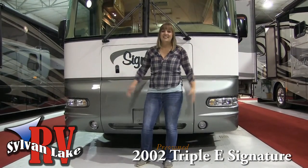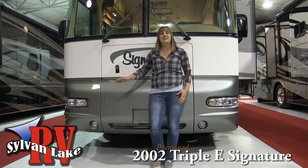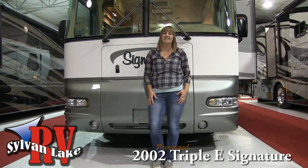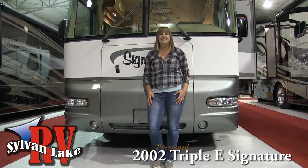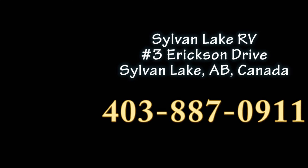So let's go! The temperature is dropping and baby it's cold outside — let the 2002 Tripoli Signature take you south. Come to Silver Lake RV today at 403-887-0911.